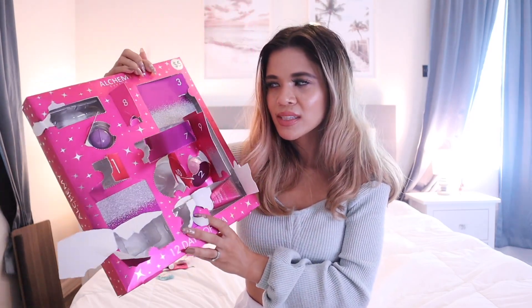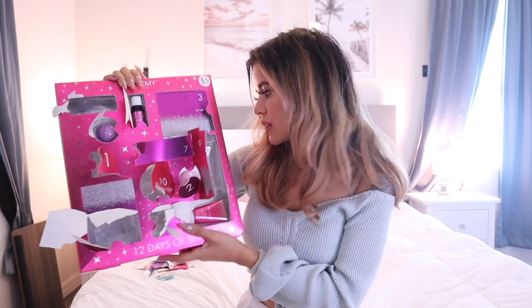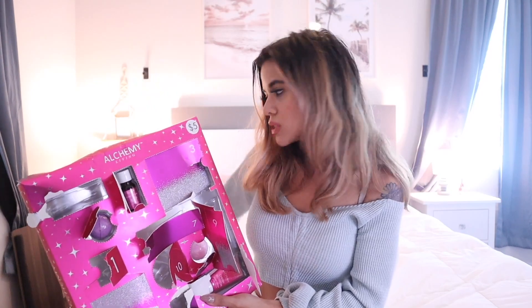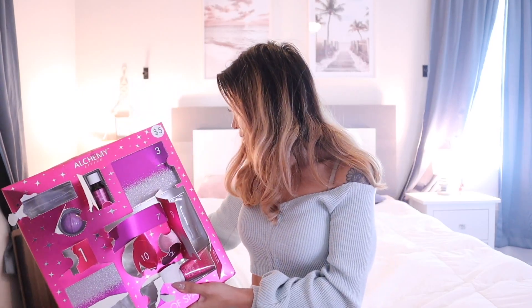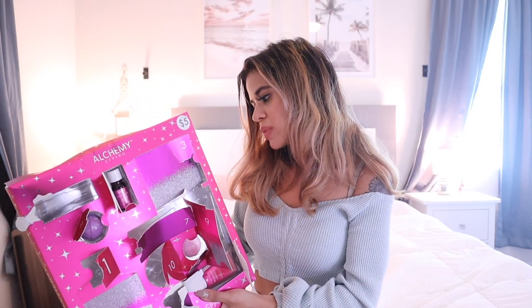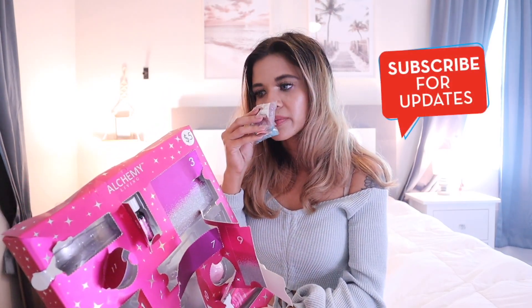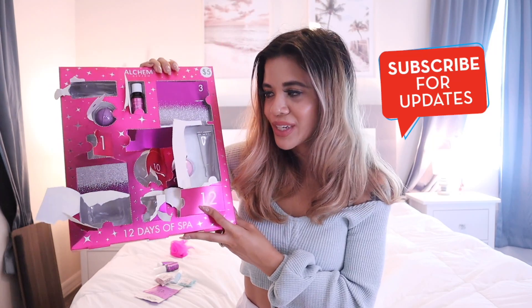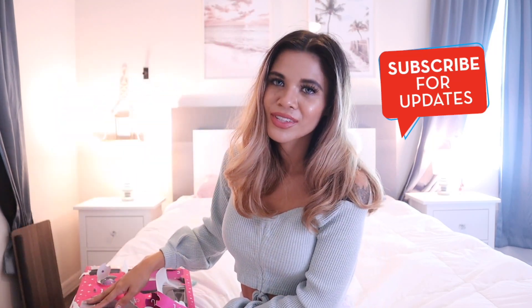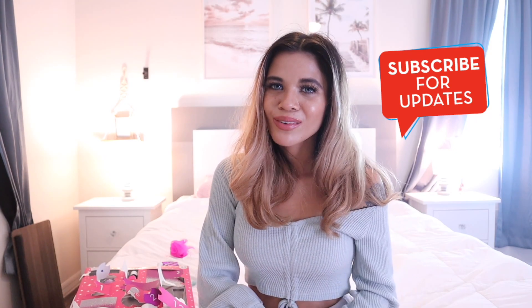That's pretty much everything in this five dollar advent calendar. I think it's worth it — they included a cherry blossom essential oil which is always five dollars at Five Below on its own, plus the eye mask usually two dollars, the lip mask usually two dollars, the eye cream, the facial mist, and the bath salts. Definitely let me know your thoughts in the comments. Stay tuned for the next shopping video, and if you're new make sure to hit the bell and subscribe!